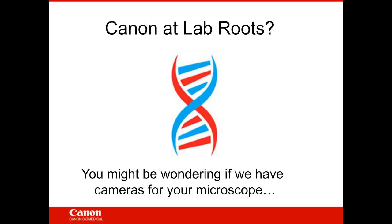So, Canon at LabRoots. You might be wondering if I was going to talk about cameras for your microscope — and that's not what I'm discussing. I launched a poll asking how many of you had heard of Canon Biomedical previously. Canon Biomedical was founded in March of 2015, launched its very first products in September of 2015, and has continued to release additional products since then.